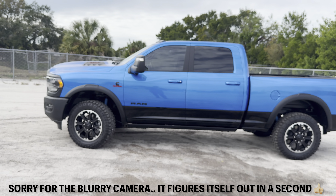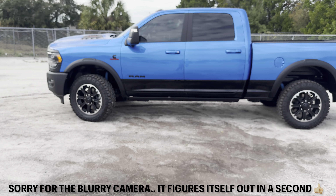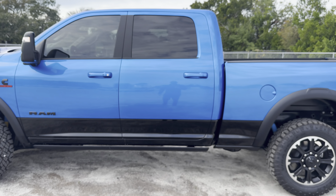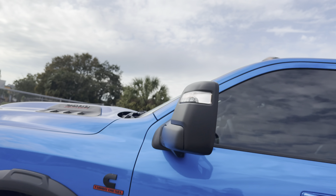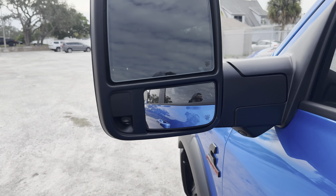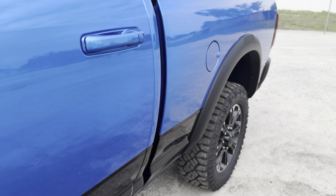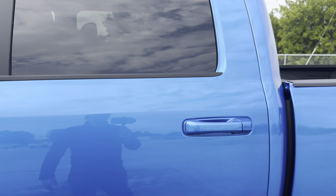I'm usually not a fan of this blue metallic, at least for the 1500s, but for this Rebel trim with the more aggressive tires and the black contrast for the bottom portion, I think it actually looks really clean. We get smart access for the driver and front passenger, tow mirrors with an LED turn signal, blind spot monitoring on the glass, and two pockets. The bottom pocket shows you your rear wheel area a lot better.